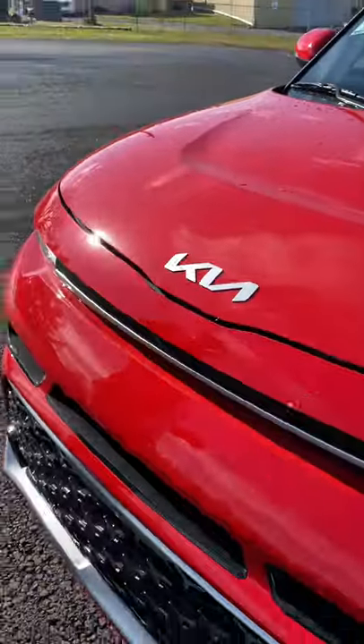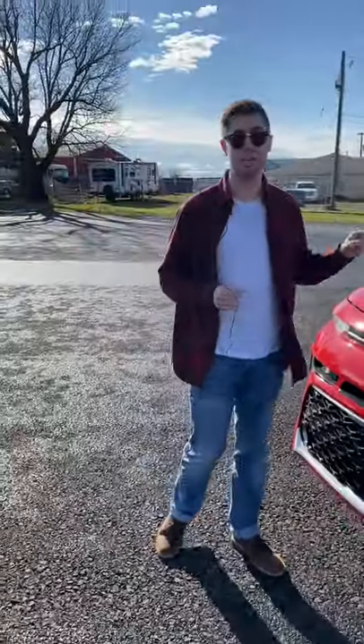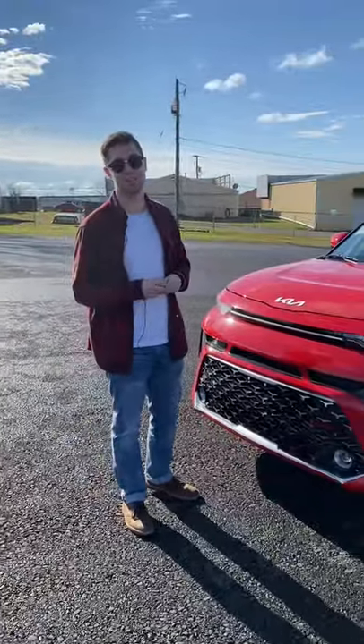We're also going to blind spot monitoring. And finally, the fifth and final reason is the warranty — you have a 10-year warranty on this Kia Soul.